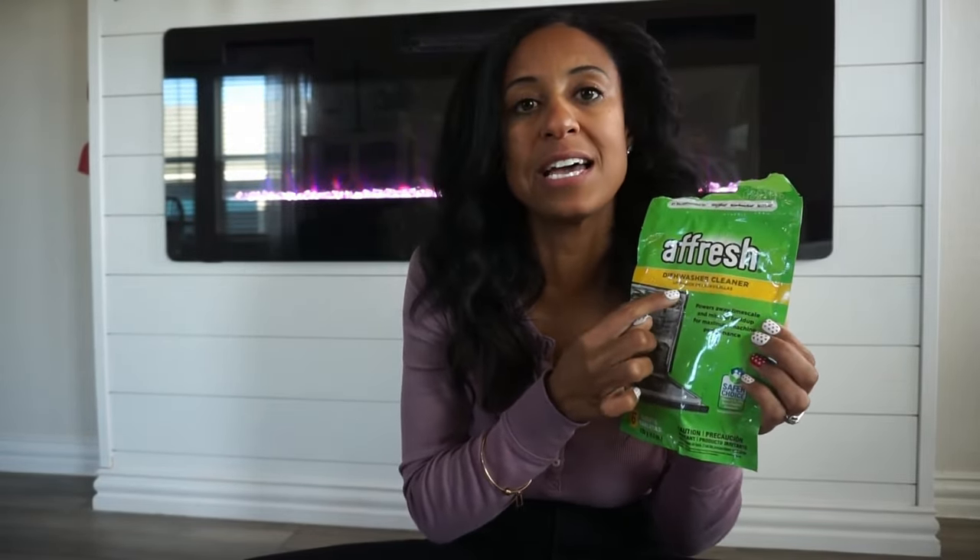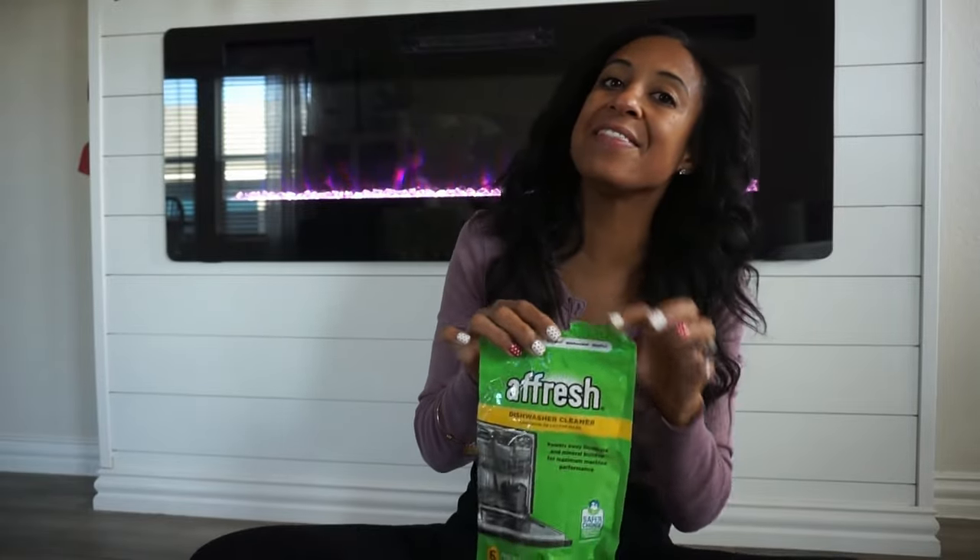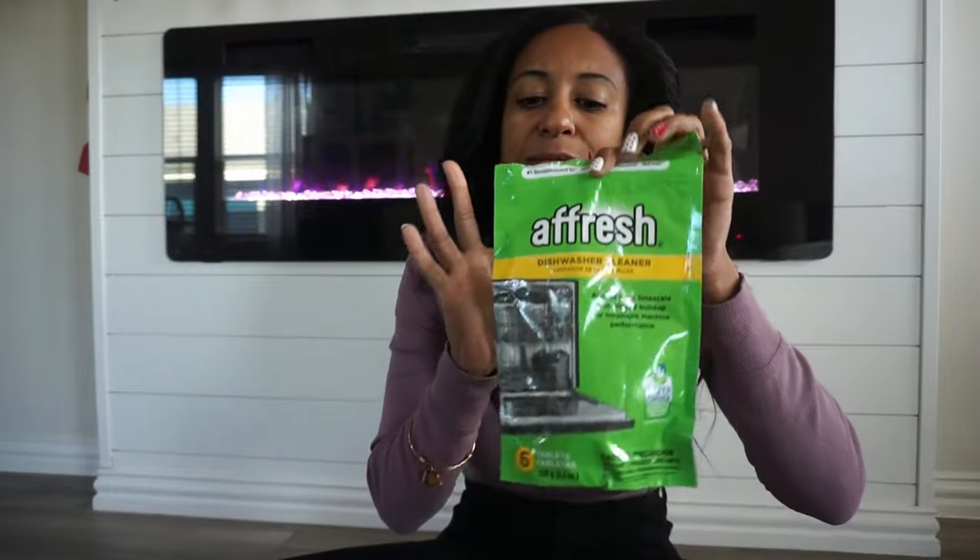For my washing machine and dishwasher I like to use a Fresh brand — these are monthly tablets. The box for the washing machine has a little area where you can check off when you've done it. Also, if your washing machine has a little filter, make sure you're cleaning that out, as well as your dryer filter and dishwasher filter. I do the tablets every month, but the filters I don't necessarily do every month, so this is a great time to make sure those are cleaned out and everything is smelling good and ready for the rest of the year.